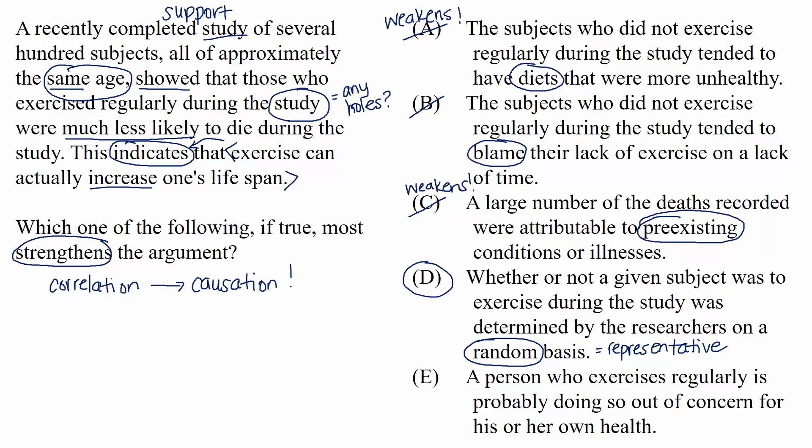For the record, choice E states: a person who exercises regularly is probably doing so out of concern for his or her own health. This doesn't strengthen the argument. A person's motivations don't affect this argument — people could have very different motivations for exercising, but the fact remains that they exercise, and we need to know whether that exercise, whatever the motivation, actually increases one's lifespan.